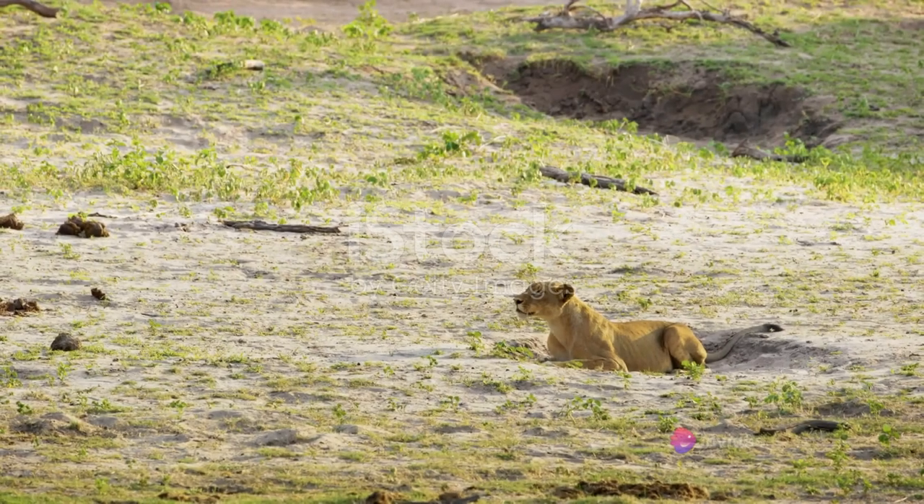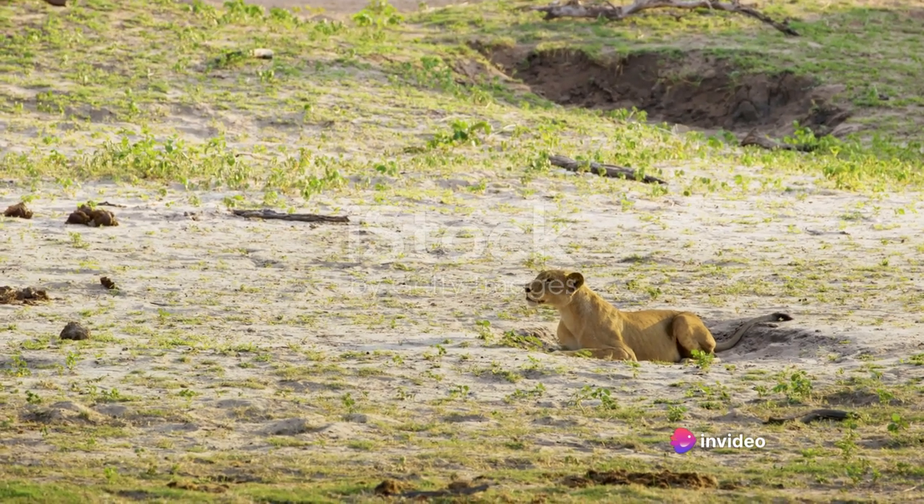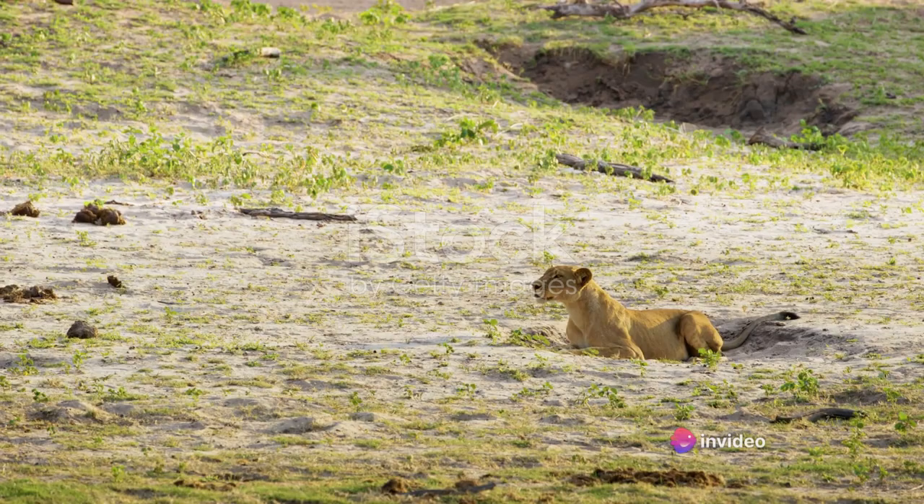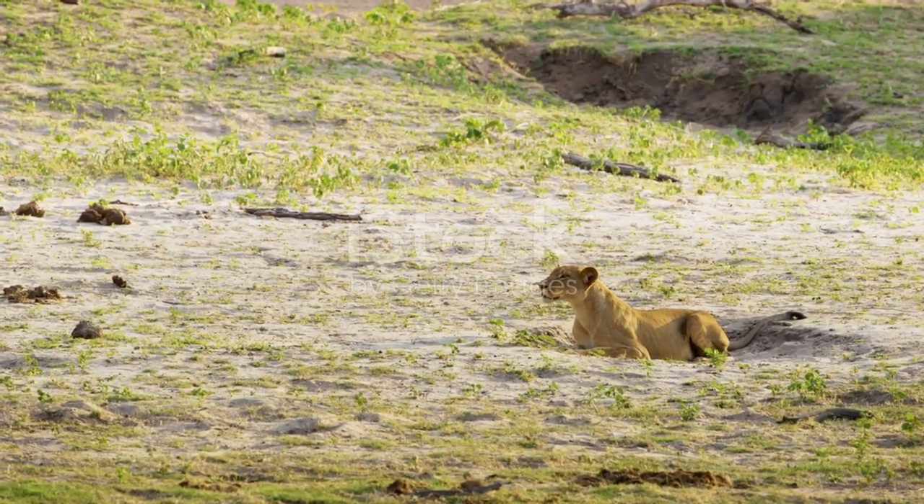Imagine settling down to watch an enthralling wildlife documentary. As the majestic lion stalks its prey, a watermark pops up, obscuring part of the scene. The magic of the moment dissipates, replaced by irritation.